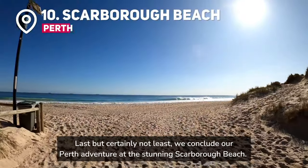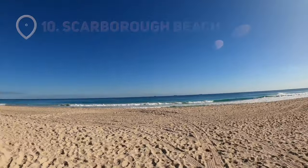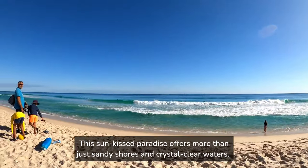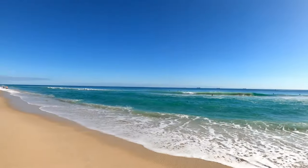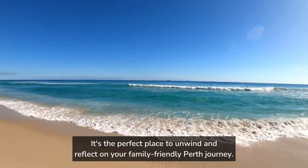Last but certainly not least, we conclude our Perth adventure at the stunning Scarborough Beach. This sun-kissed paradise offers more than just sandy shores and crystal-clear waters. Families can engage in beachside activities, from building sandcastles to trying out watersports. It's the perfect place to unwind and reflect on your family-friendly Perth journey.